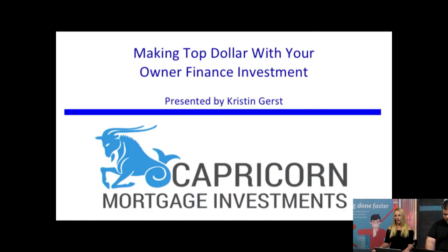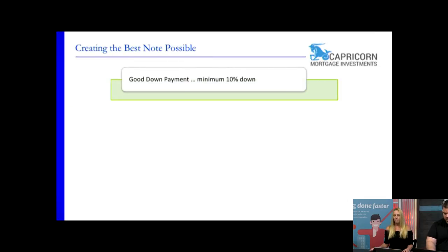We're going to start with how to create the best note possible. Let's define 'note' because we do have brand new people who have no clue. When you are creating an owner finance mortgage note, you're going to buy a property, fix it up, and instead of selling it on the retail market, you go find a buyer and sell it on terms — you take a down payment and monthly payments for however long you decide.